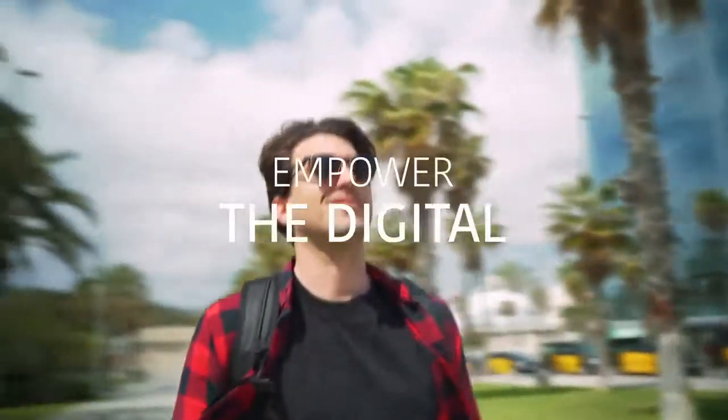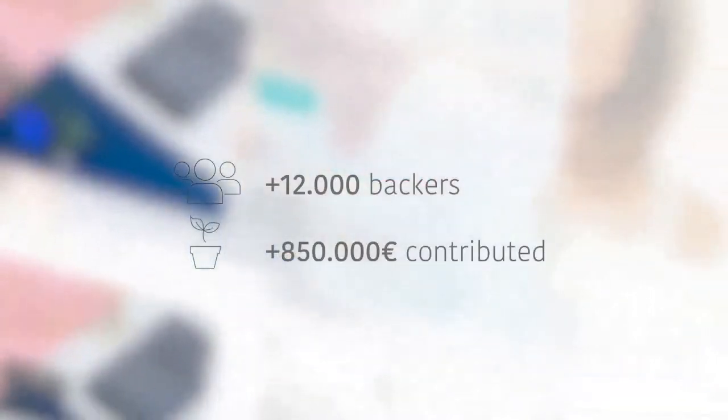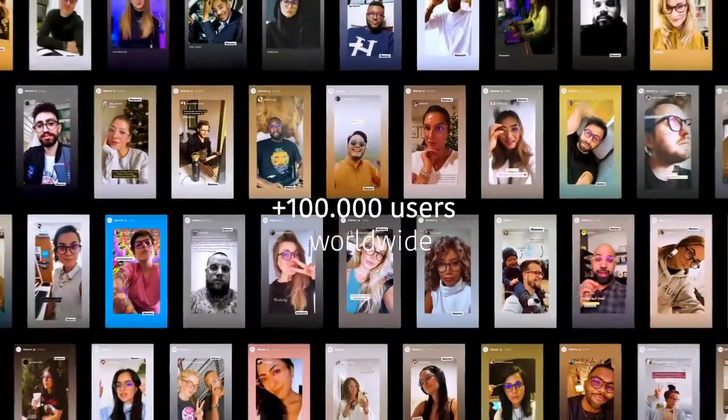At Barner, we have a clear mission: to empower the digital generation with creative, functional and beautifully designed products. After successfully launching two Kickstarter campaigns, providing more than 100,000 satisfied users worldwide with blue light protection,